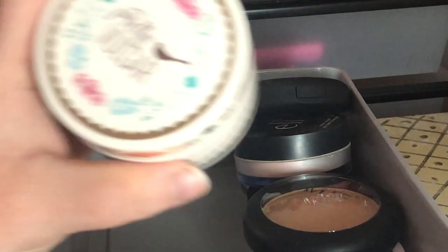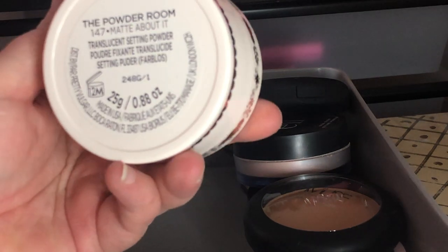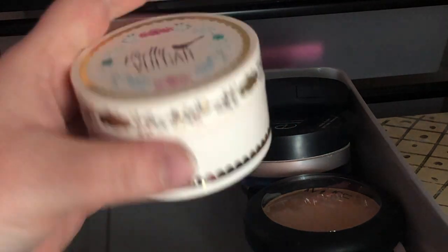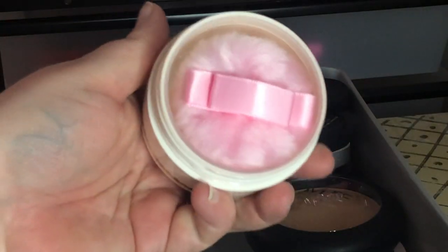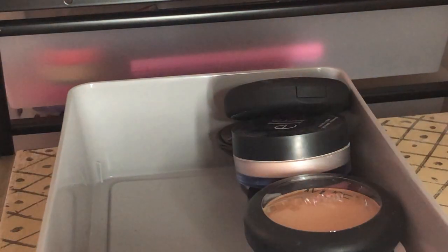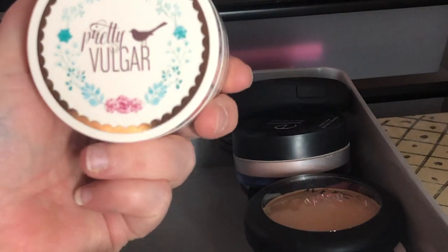Next I have Pretty Vulgar's The Powder Room translucent setting powder — I have never even opened this. It has a little poof inside and still has the seal. I got it in a BoxyCharm. I'm going to go ahead and get rid of this and sell it.